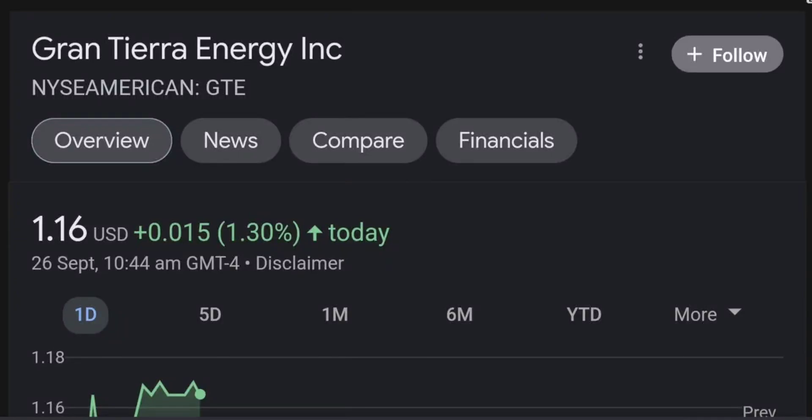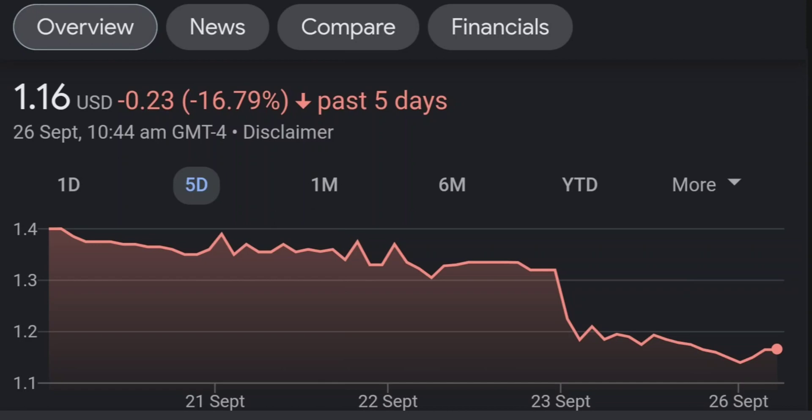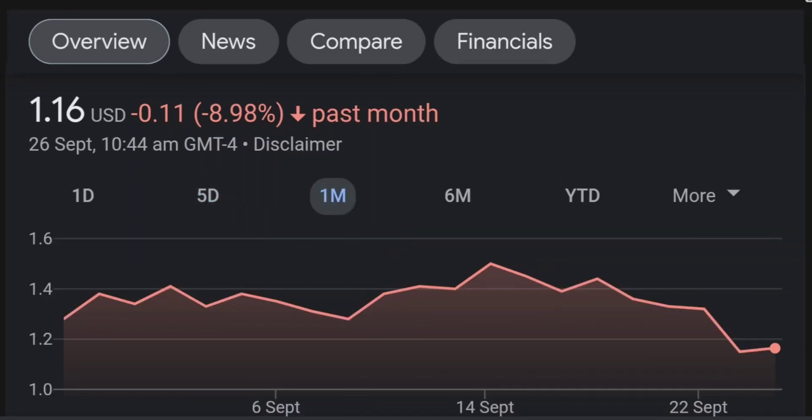Hello guys, welcome back to our YouTube channel. This is a technical analysis on GTE. It made a nice run from this accumulation or consolidation area, and right now it seems to be overbought. If we go back to the weekly chart, I'm a little bit concerned about this shooting star doji candle — this usually means a reversal pattern, so it seems like selling pressure is quite high, and it might be the start of a reversal downward.